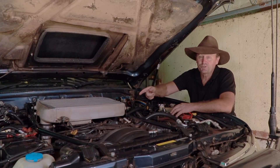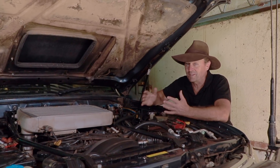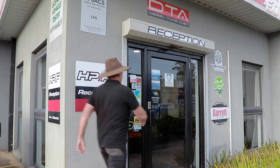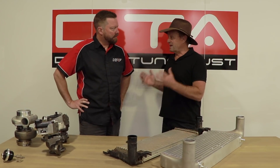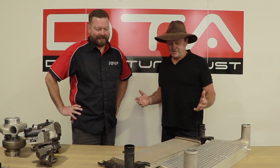G'day guys, in the cooler upgrades and turbo upgrades I've done both, but can you do one without the other? I know just the bloke to chat to. This is Matt from Diesel Tune Australia. Now for those looking to do a turbo upgrade and an intercooler upgrade, can you do one without the other, or is it highly recommended that you do both?